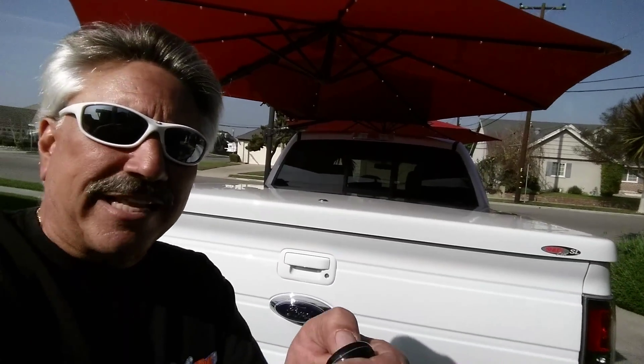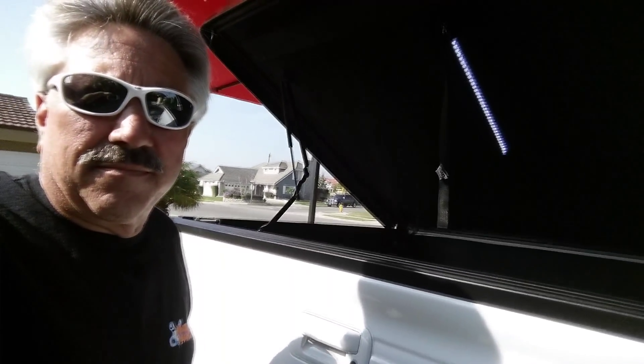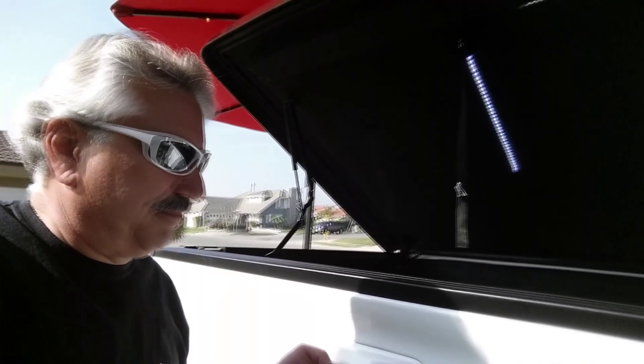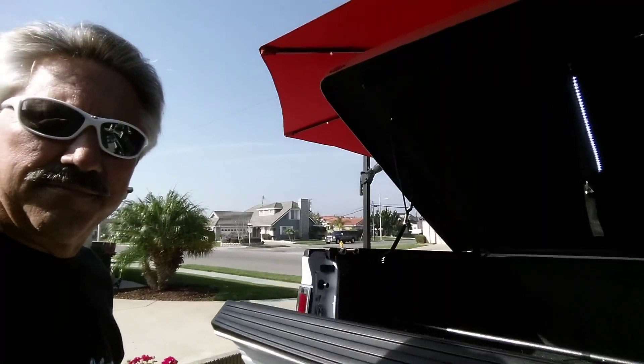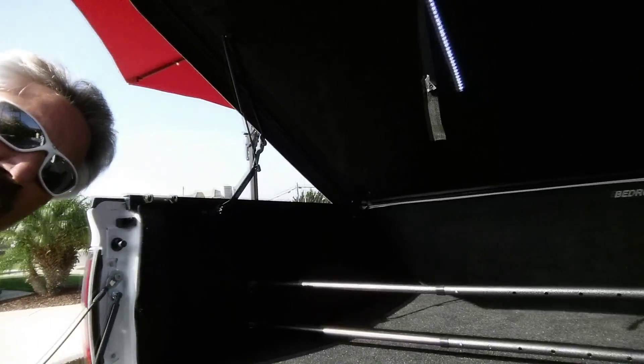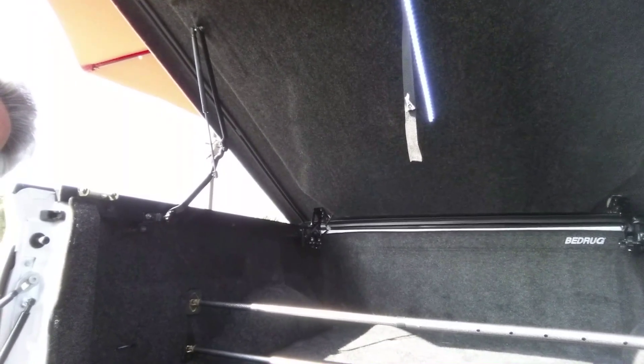So I will use my fancy remote now to pop the tonneau cover up. As you can tell, the lights come on automatically. So there you have it — there is the automatic light and there is the bed rug.